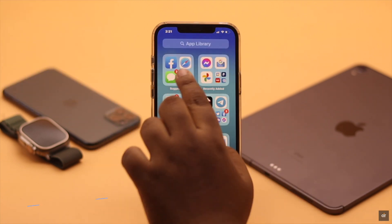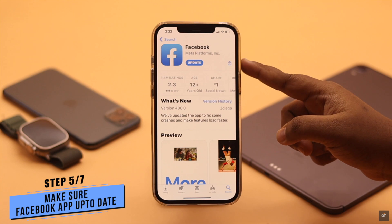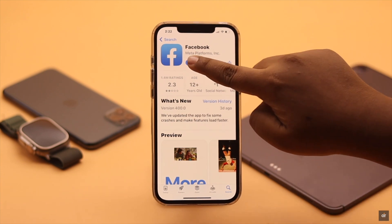If your Facebook app is not up to date, then this problem can happen. So make sure your Facebook app is up to date. If there is a pending update, update it.